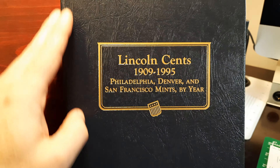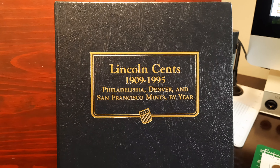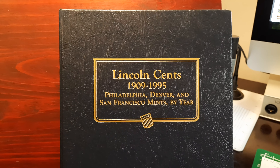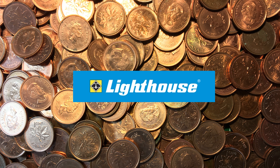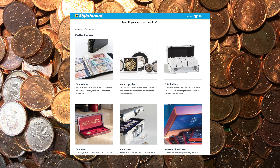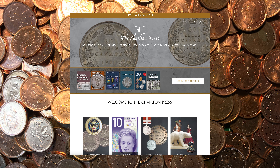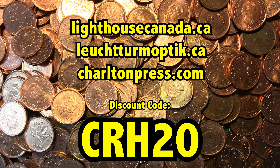Thank you so much for watching. If you haven't already subscribed to my channel, Cat Roll Hunter, please do that — I'd really appreciate it. And if you haven't hit the like button, please do that too. The sponsors of today's video are Lighthouse Canada and the Charlton Press. Lighthouse Canada is the leading supplier of high-quality numismatic supplies in Canada, and Charlton Press is the leading publisher of coin and paper money catalogs and price guides for Canadian collectors. Go check out their online stores and use the exclusive discount code CRH20 for 20% off all your purchases.